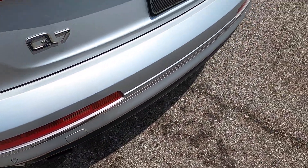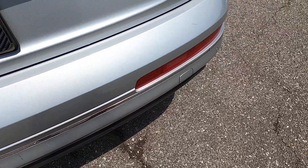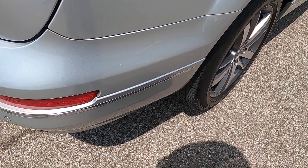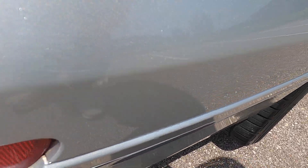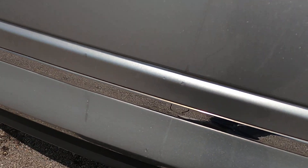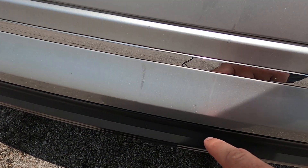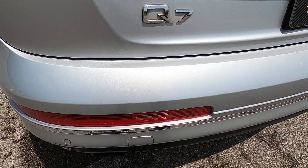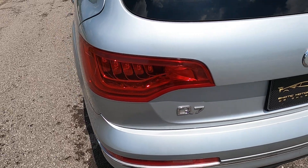Moving along to the back of the vehicle, the lower portion of the back bumper just has a few small defects — a small chip, a scratch, and a scratch that kind of runs along the bottom edge, with another one parallel to it. Those are pretty insignificant.